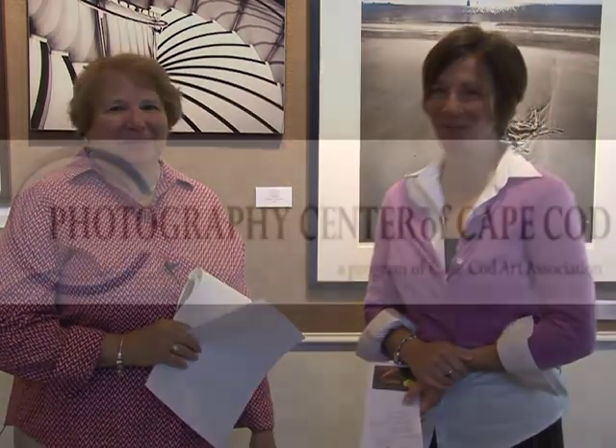For more information, visit PhotographyCenterofCapeCod.org or CapeCodArtAssociation.org. Both websites lead you to all of our photography classes, workshops, tours, and events. For Roberta Miller, I'm Melissa Chartrand, wishing you an artful day.